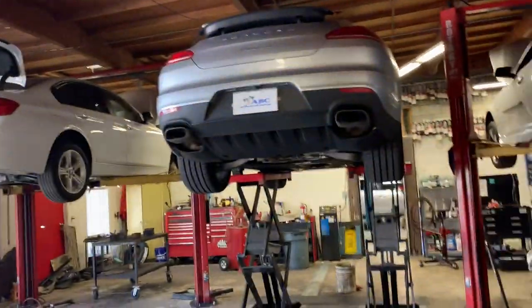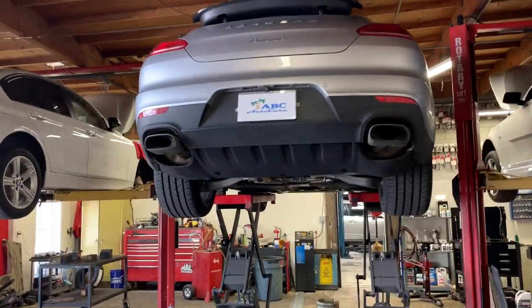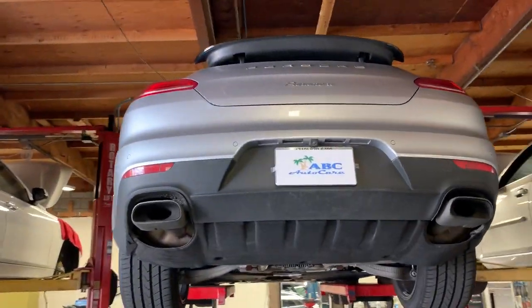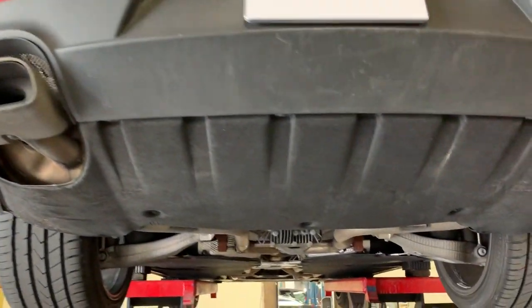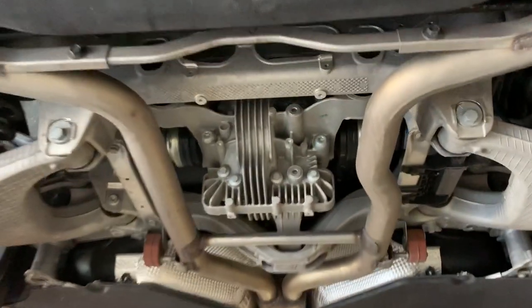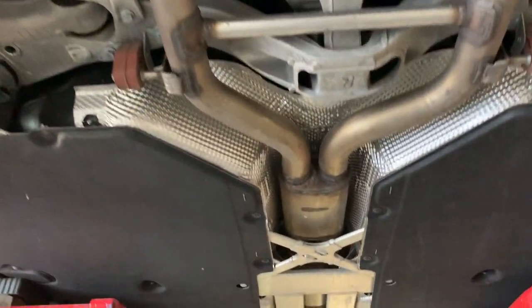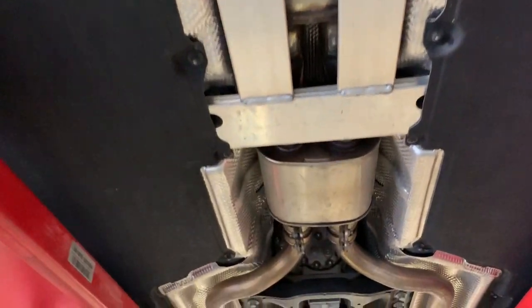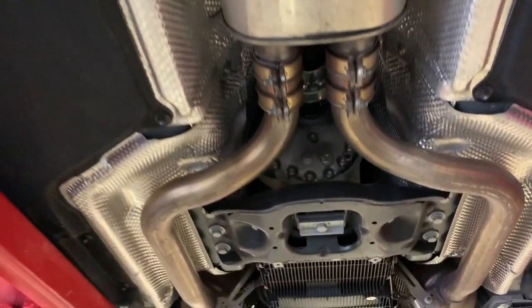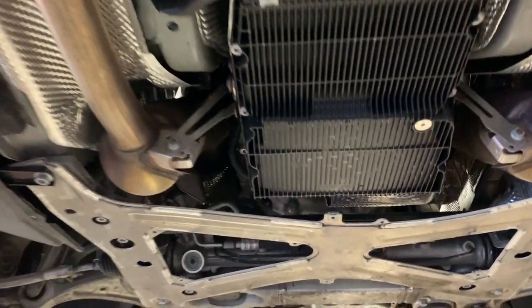Let's take a look underneath. Look at the beautiful panels underneath — all designed just for airflow. The attention to detail this vehicle has is impressive.